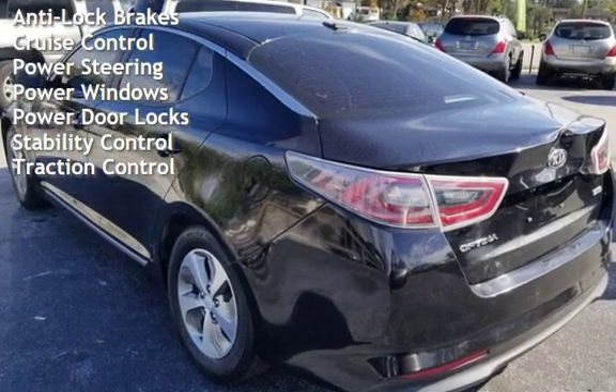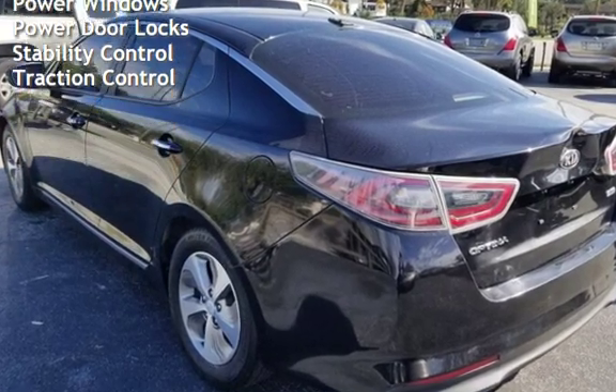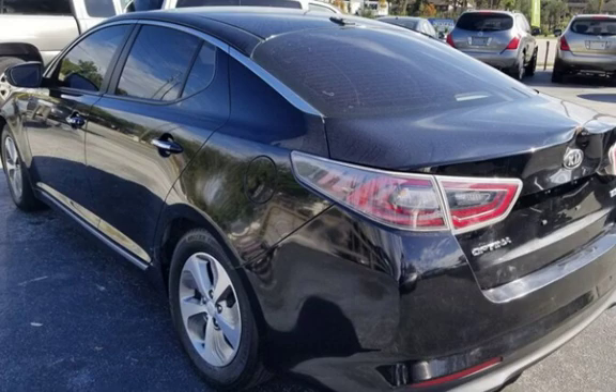Additional features include power steering, power windows, power door locks, stability control, and traction control.